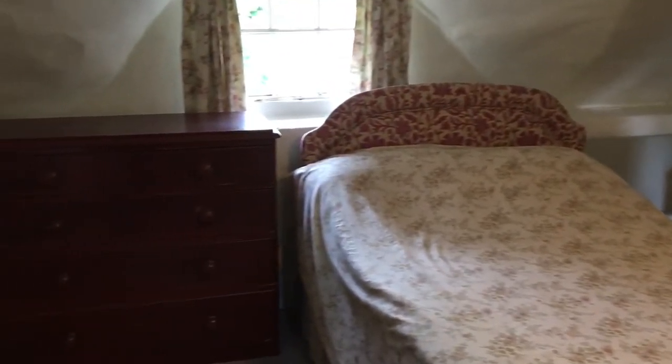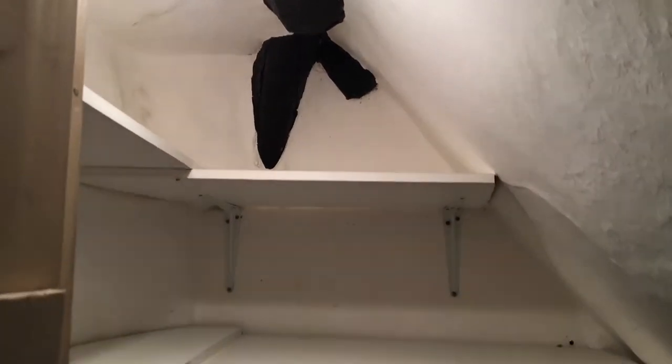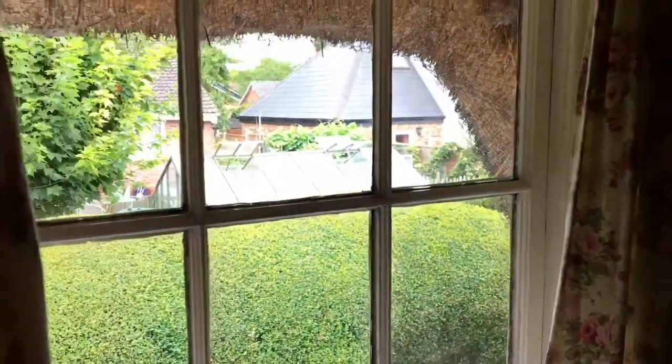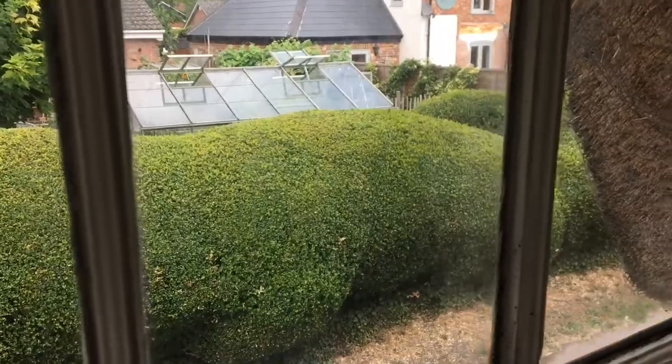We'll just have a look at that built-in wardrobe — it's a good size. You've got two hanging rails on offer and plenty of shelf storage. And again, that view out to the lane.